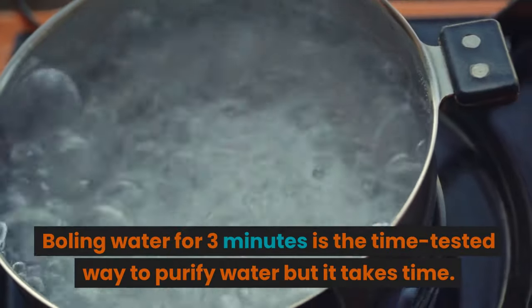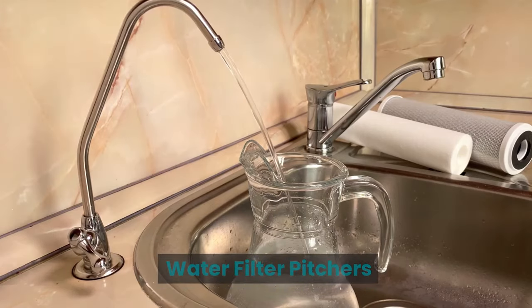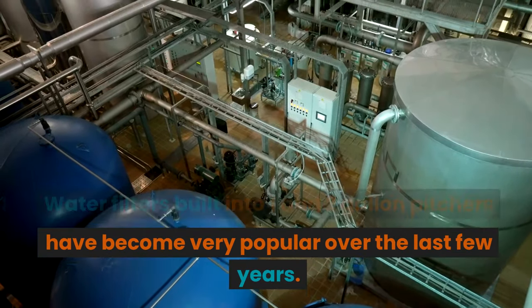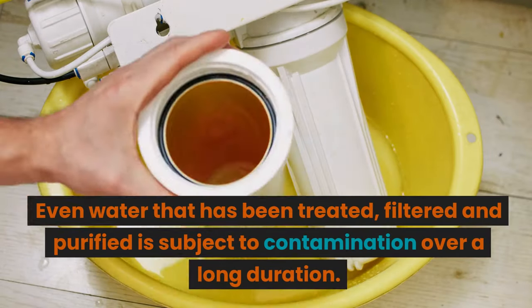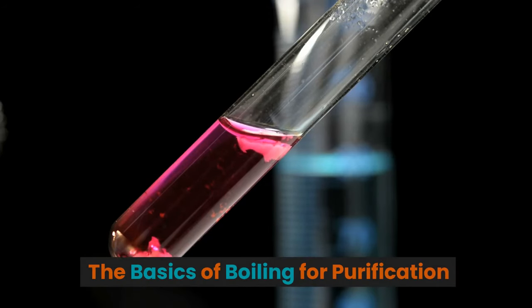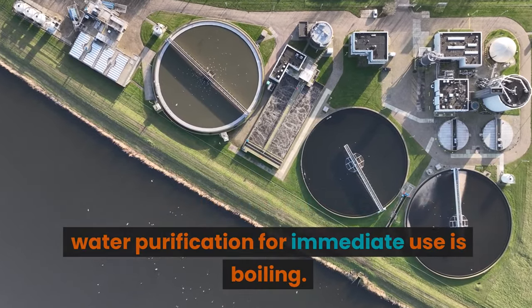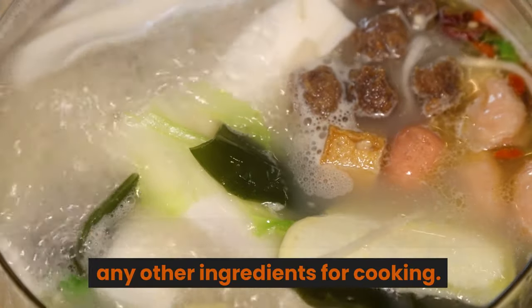Emergency Filtration and Purification: boiling water for 3 minutes is the time-tested way to purify water, but it takes time. Water filter pitchers built into 1 and 2 gallon pitchers have become very popular over the last few years. Even water that has been treated, filtered, and purified is subject to contamination over a long duration. The simplest and most direct approach to water purification for immediate use is boiling — the minimum time is 3 minutes. Boil the water for 3 full minutes before adding any other ingredients for cooking.